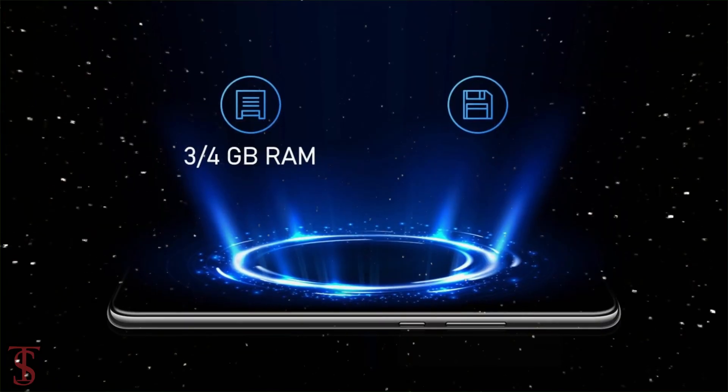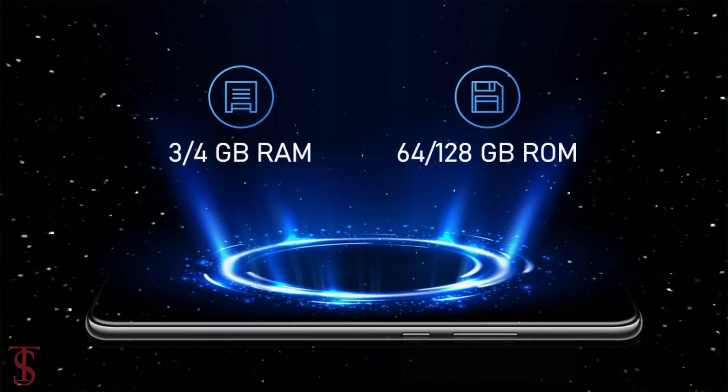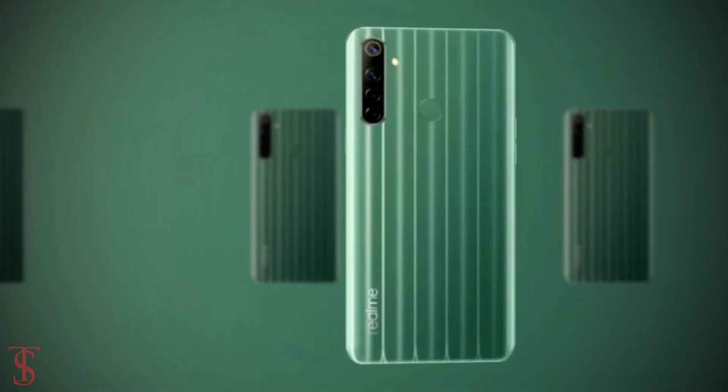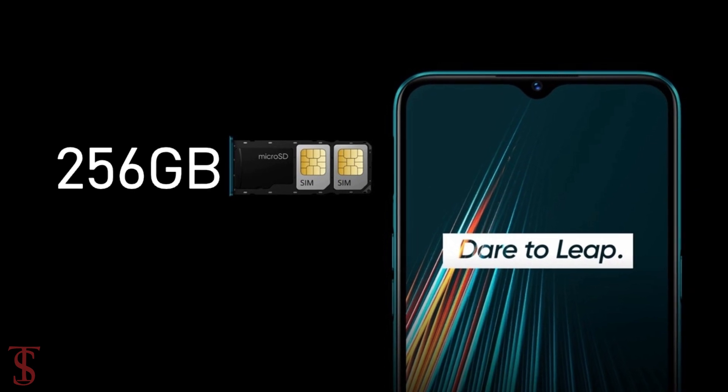The handset packs 3GB or 4GB of RAM and 64GB or 128GB of internal storage, which can be further expanded up to 256GB via a microSD card slot.